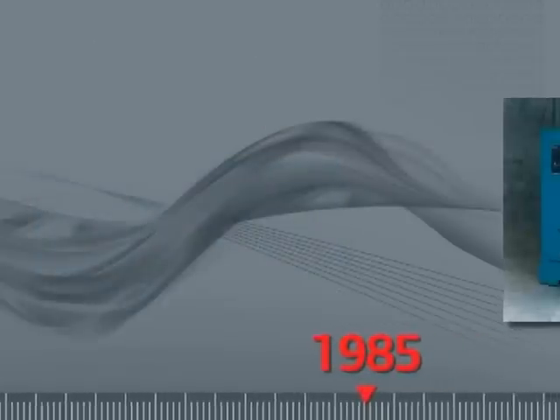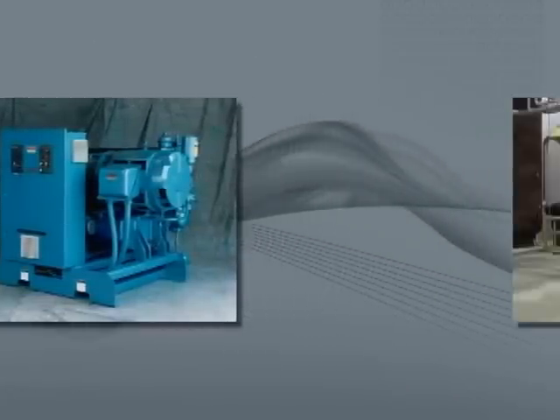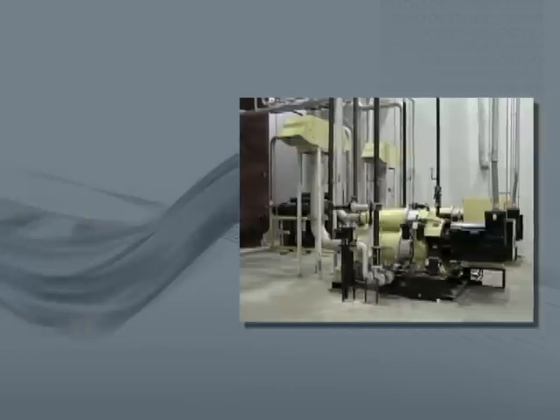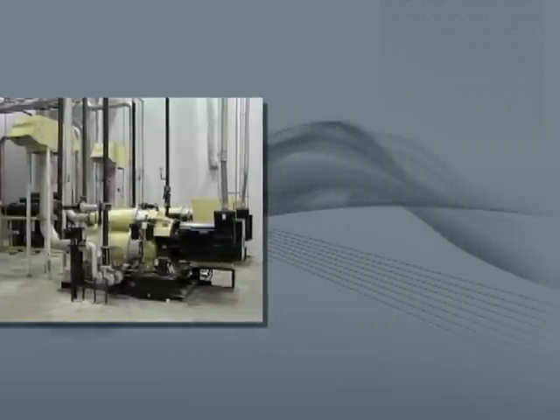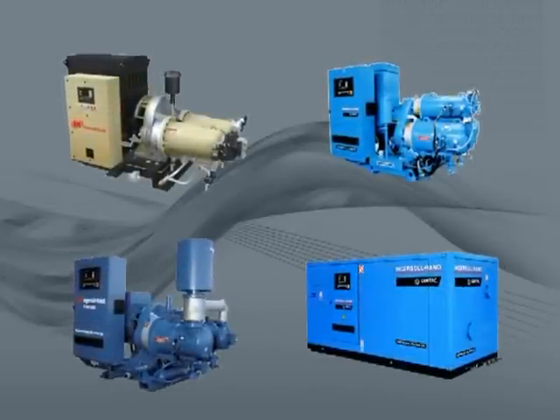1985 marked a significant milestone in CENTAC history with the introduction of a compact, flange-mounted motor to the compressor package in flows below 85 meters cubed per minute, or 3,000 CFM. These flange-mounted designs appeal to a wide segment of the oil-free market.